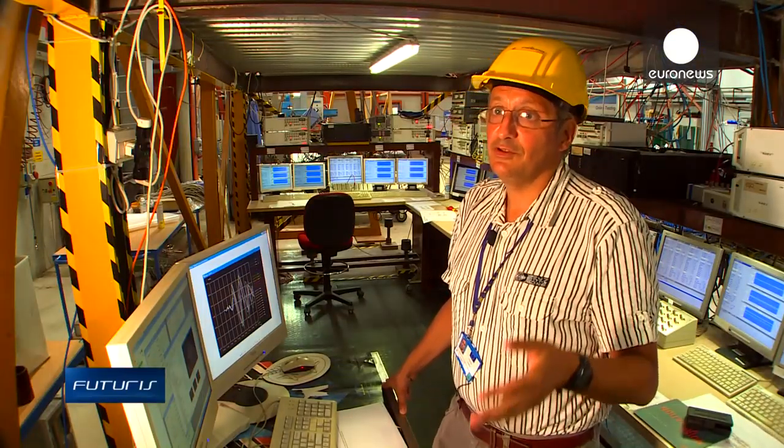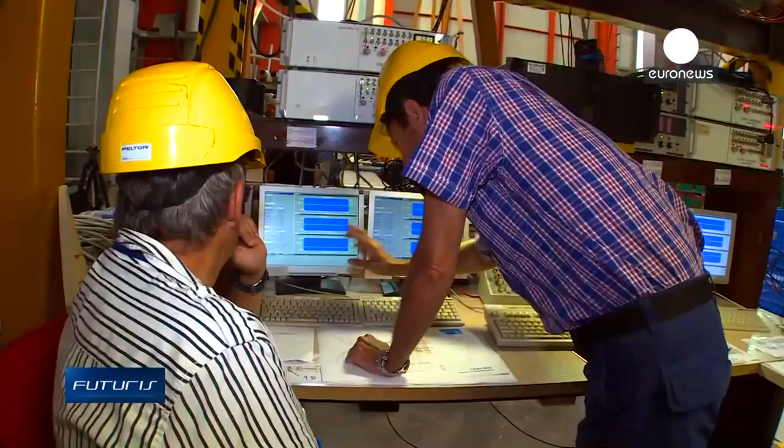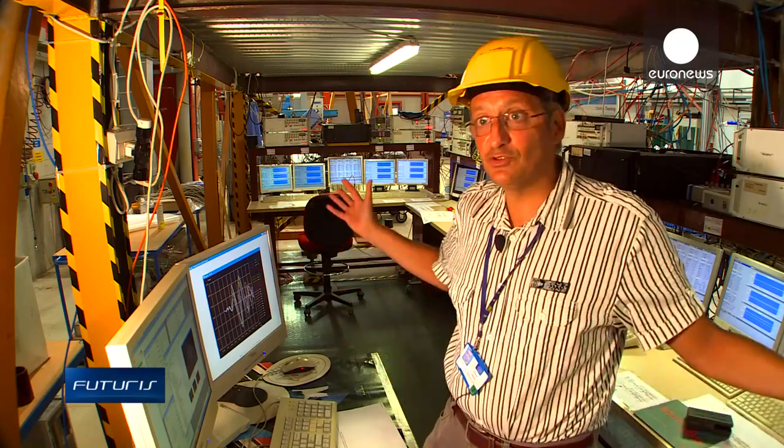We've got a computer model of a bridge that includes all its piers, including the two piers that we're testing physically. The data we're getting allows us to calibrate the model of these two piers and then extend it for the rest of the bridge.